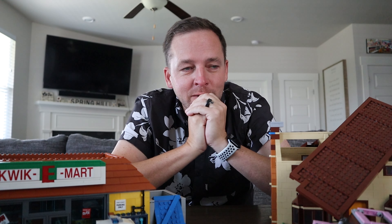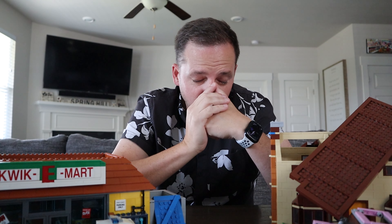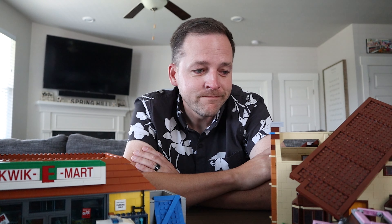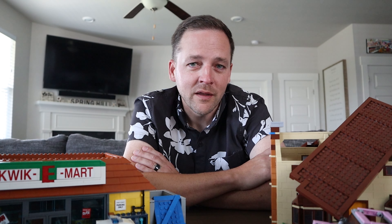Hey everyone, welcome back to Fro Mania. I told you that we were making a shift to LEGO content, and if you can't tell by my demeanor right now, it's not off to a great start. Our LEGO content journey is off to a shaky start, to say the least.